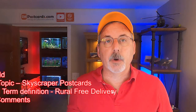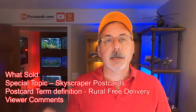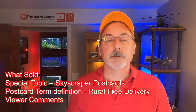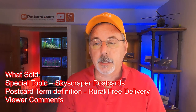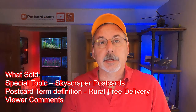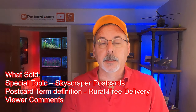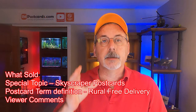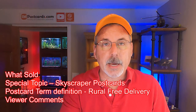Hi, this is Mark from SM Postcards again. Today I've got a whole bunch of stuff to go over. I'm gonna do another what's sold — I'm gonna walk through what we sold on eBay, Etsy, and Hip. We have a total of 23 postcards sold overnight: 18 on eBay, 3 on Etsy, and 2 on Hip Postcards. You're gonna get a good variety throughout the video and I'll break it up with other things of what people are buying.